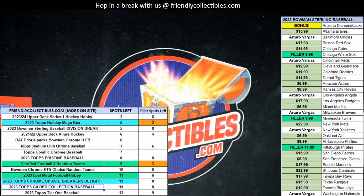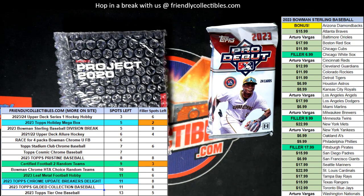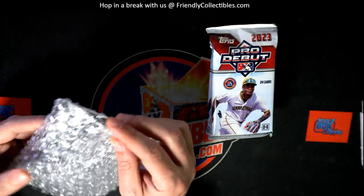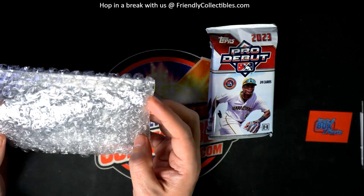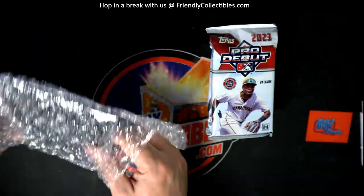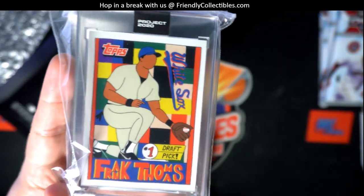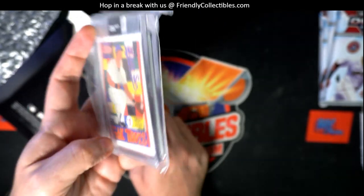There's an auto in one of these packs in Pro Debut. Let's see what we can see — here we go. Let's find out what kind of hit we have here. Frank Thomas number one draft pick card — congratulations! Nice going — Project 2020 card.